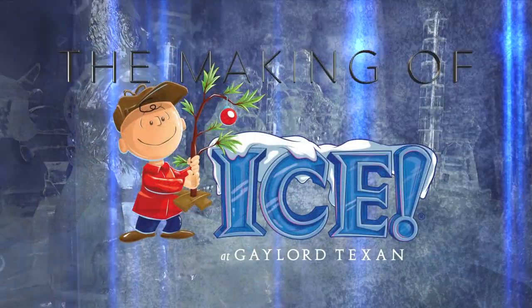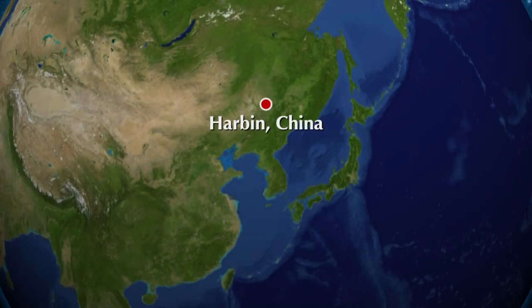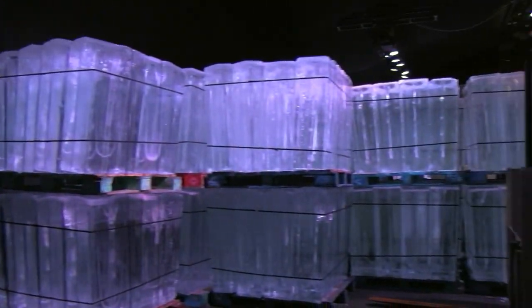It was in the answers that we discovered a story that begged to be told, where cultures and traditions are shared from across the globe — in a place called Harbin, China, where ice is a way of life, and a 20-year-old international ice and snow sculpture festival inspired Gaylord to put an American spin on a centuries-old craft.